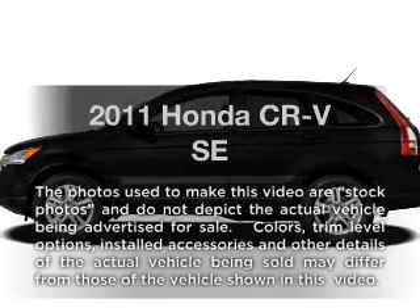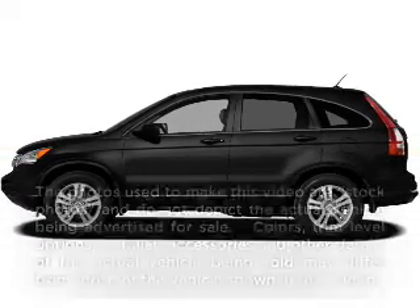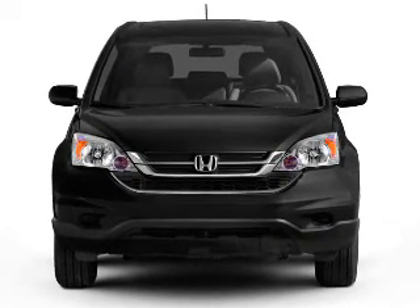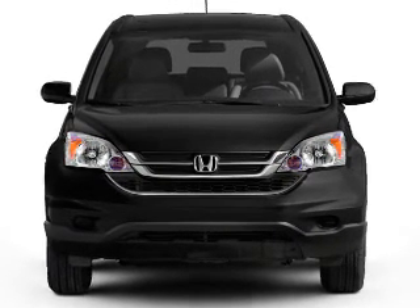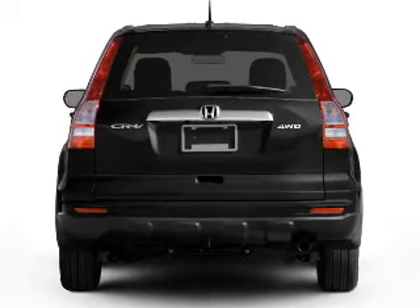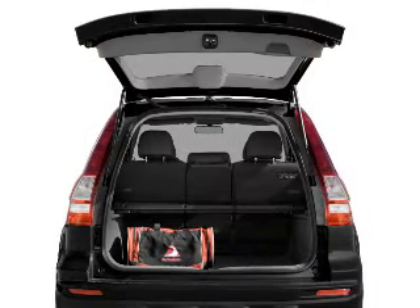Imagine yourself in this 2011 Honda CR-V. If you're looking for a first-rate auto, this one could be yours today. With an efficient four-cylinder engine connected to a smooth-shifting five-speed automatic transmission, the anti-lock braking system will help deliver you safely to your destination.